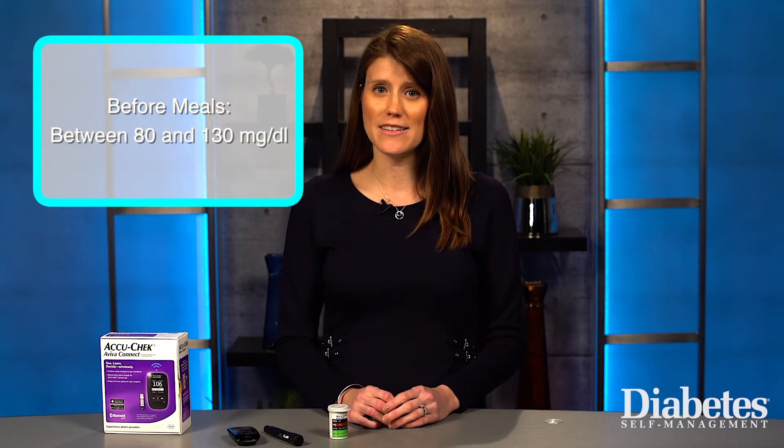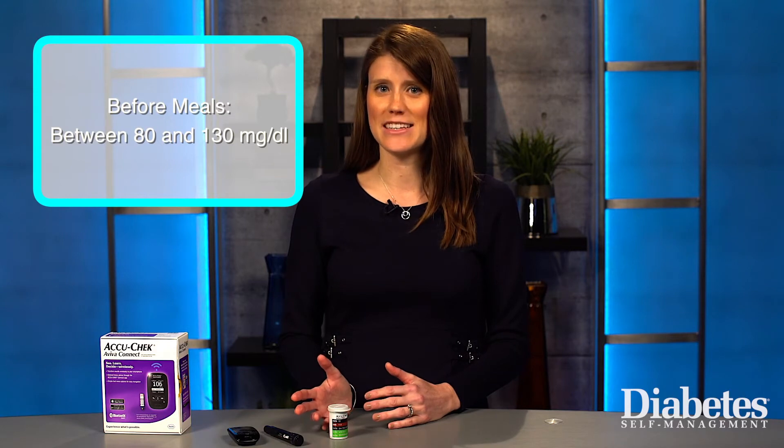So what are healthy ranges for blood glucose? The American Diabetes Association recommends that fasting blood glucose levels, or blood glucose before meals, be between 80 and 130 milligrams per deciliter.